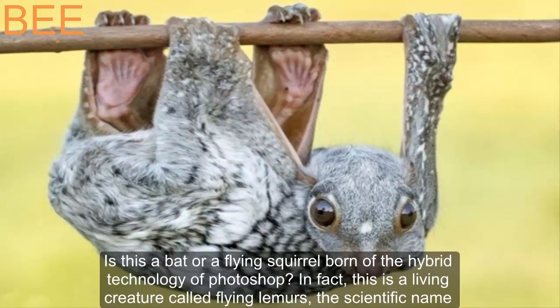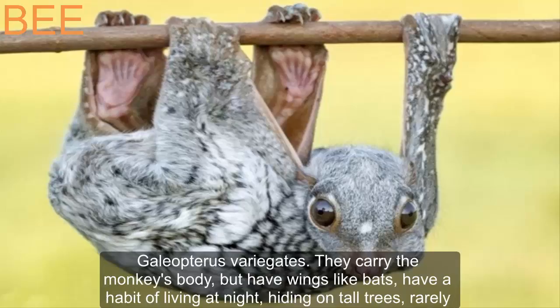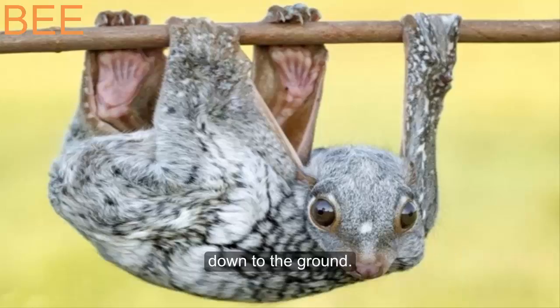Is this a bat or a flying squirrel born of hybrid Photoshop technology? In fact, this is a living creature called flying lemurs, scientific name Galeopterus variegatus. They carry the monkey's body but have wings like bats, have a habit of living at night, hiding on tall trees, and rarely coming down to the ground.